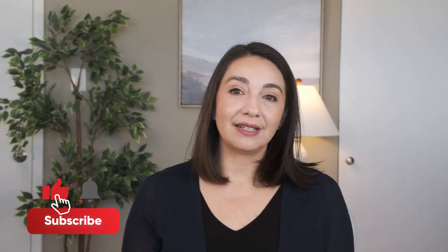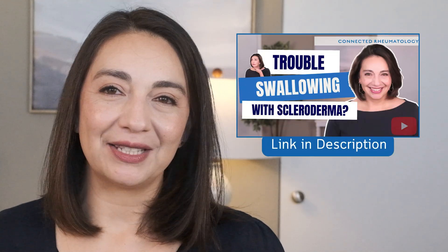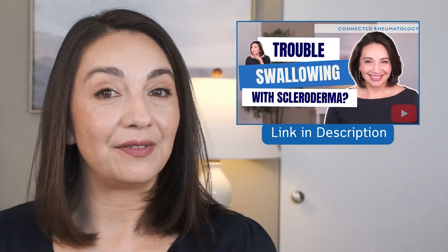Finding information specific to scleroderma on the internet can be a challenge, so I hope you found this helpful. Another wonderful resource is Moble's Mobcast — a scleroderma podcast hosted by scleroderma warrior Ann Moblewski, where she does deep dives with those affected by scleroderma as well as specialists who care for them. If you want to learn more about how scleroderma can impact your throat, I recommend checking out this video next. My aim is to provide you with the autoimmune information you need to make the best health decisions for you. Thanks for watching and I'll see you next time.